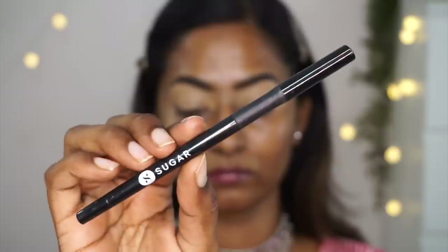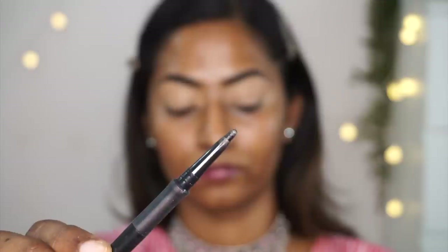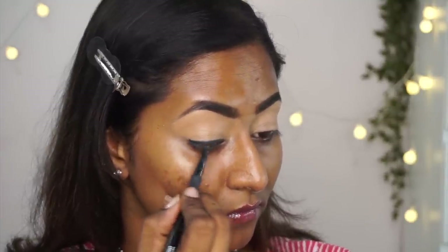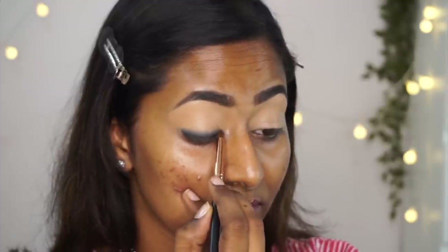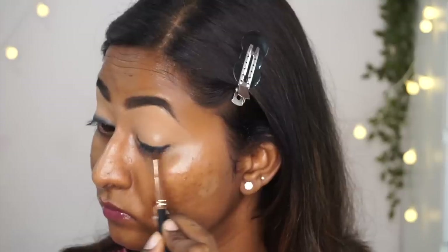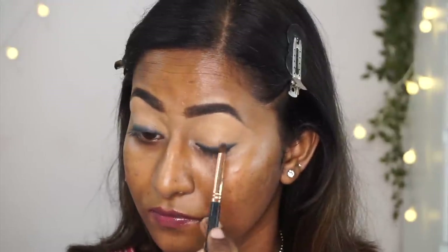Once that's done, I'm going to lay out a base for my smoky eye. I'm taking the Sugar Cosmetics Twist and Shout kajal pencil in black and applying it very close to my upper lash line, just like a liner — but I'll smudge it anyway so it doesn't have to be super neat. Just go as close to the lash line as possible. Then I'm taking a pencil brush to smudge the liner for a smoky effect. Working one eye at a time so the kajal doesn't set, then repeating on the other eye.